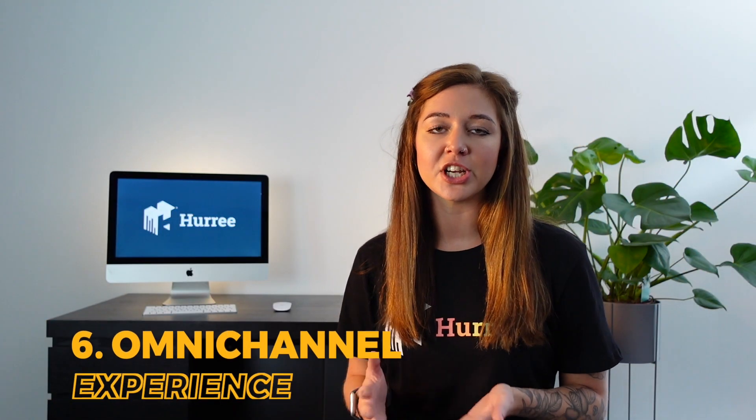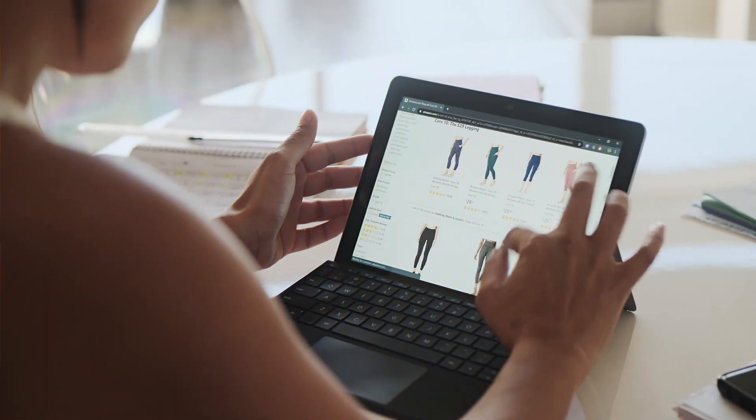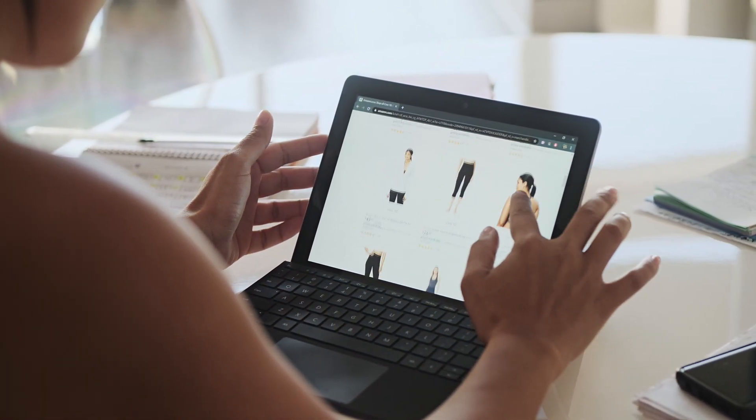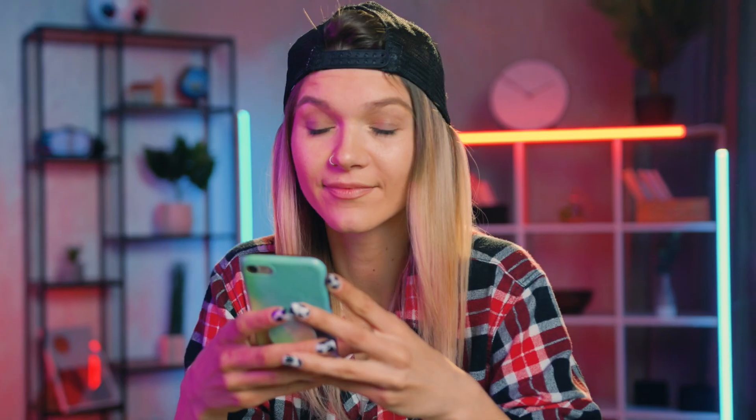And finally, number six: data integration facilitates an omnichannel experience. Omnichannel describes the experience a customer has with your brand across your various platforms and outlets. This includes everything from your website, email campaigns and social media, to your in-app messages and push notifications. An omnichannel marketing approach means providing a completely seamless experience from the first touch point a customer has with you until their last, throughout each and every channel.